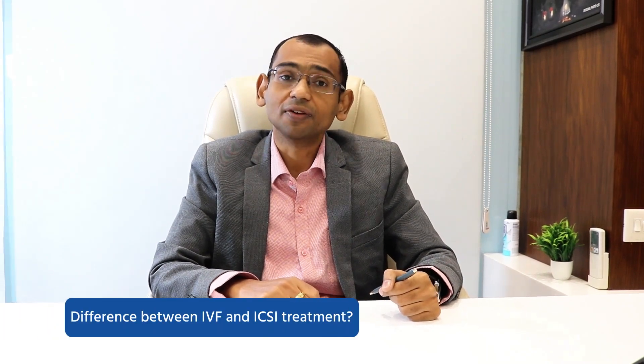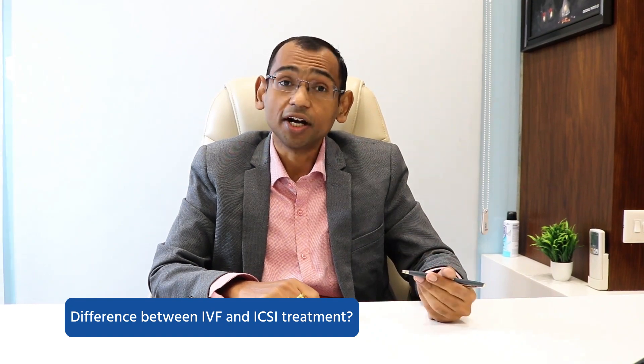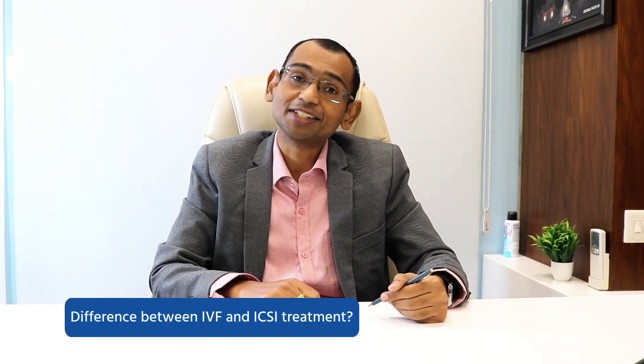The success of IVF depends on how many eggs you produce, what is the quality of the egg, and how much is the fertilization rate. The better the fertilization rate, the better the chances that you will get a good quality embryo. That's how exactly the ICSI technique is one of the best techniques that we can consider in this era.